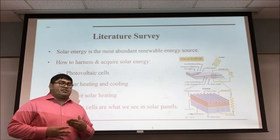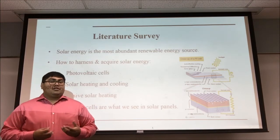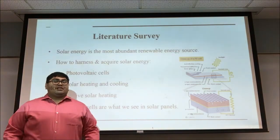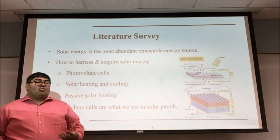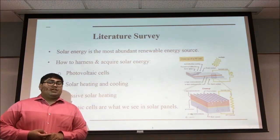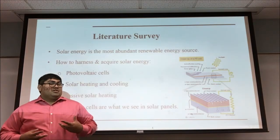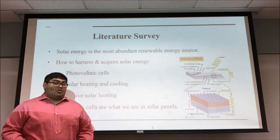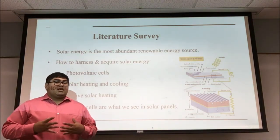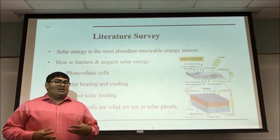In order to understand the solar aircraft, we need to discuss a little bit about solar energy. Solar energy is the most abundant renewable energy source on Earth. The sun is able to generate 10,000 times more energy than we humans output in a day. In order to harness solar energy, we have photovoltaic cells, solar heating and cooling, and passive solar heating. However, the PV cells are what are mostly seen on the solar panels that go on the solar aircraft. The PV cells work in a way in which sunlight excites the electrons in a semiconductor material, which allows it to create an electrical current that can power the motor.